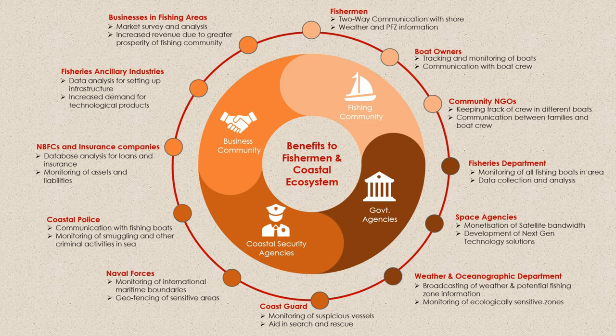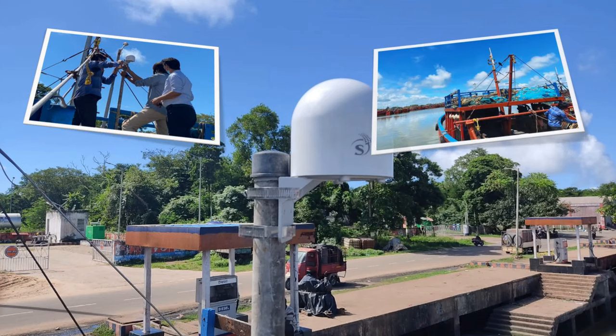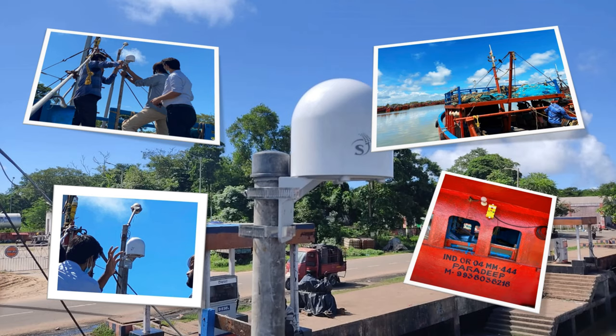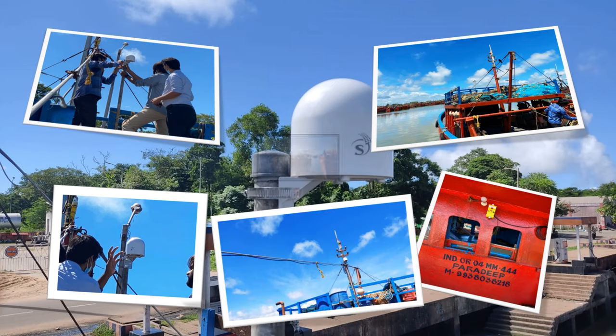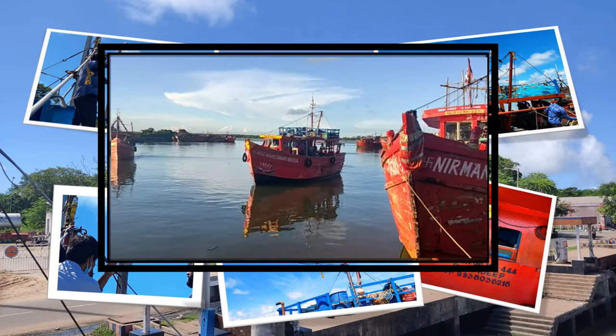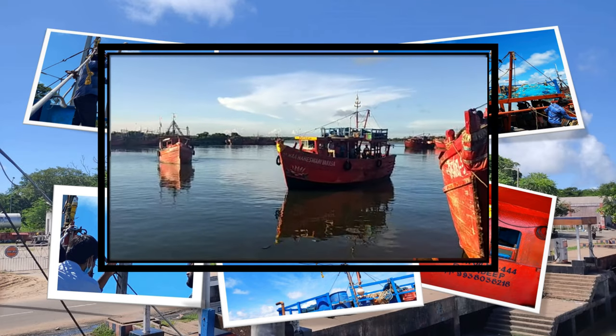The solution has undergone successful field trials in various states. It is currently being deployed in around 3,000 fishing boats in Tamil Nadu.